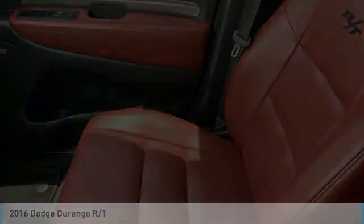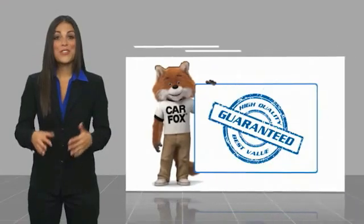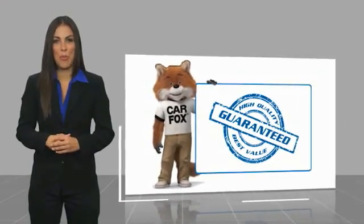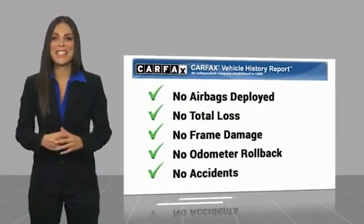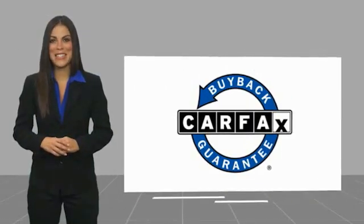Your new ride is just a phone call away. Here's another high-quality vehicle with the Carfax Vehicle History Report. Be sure to find a complimentary copy of this report online or contact the dealership. This vehicle qualifies for the Carfax buy-back guarantee.